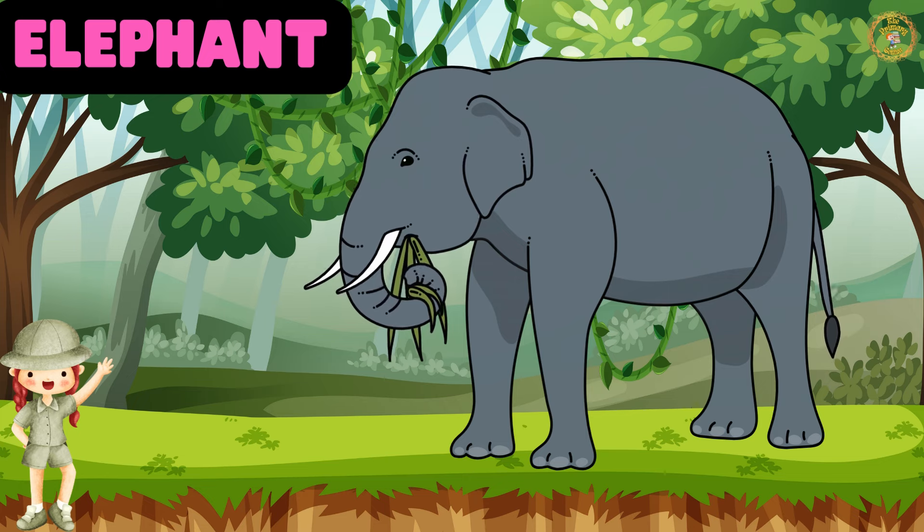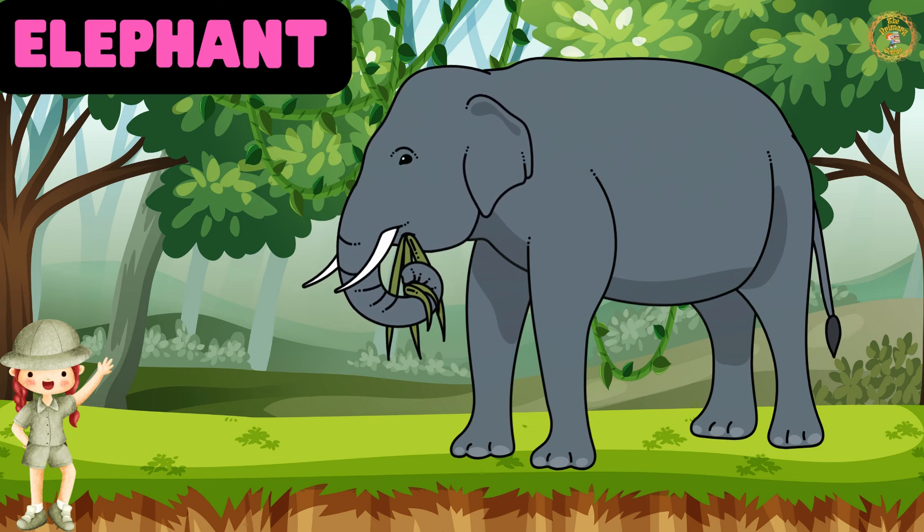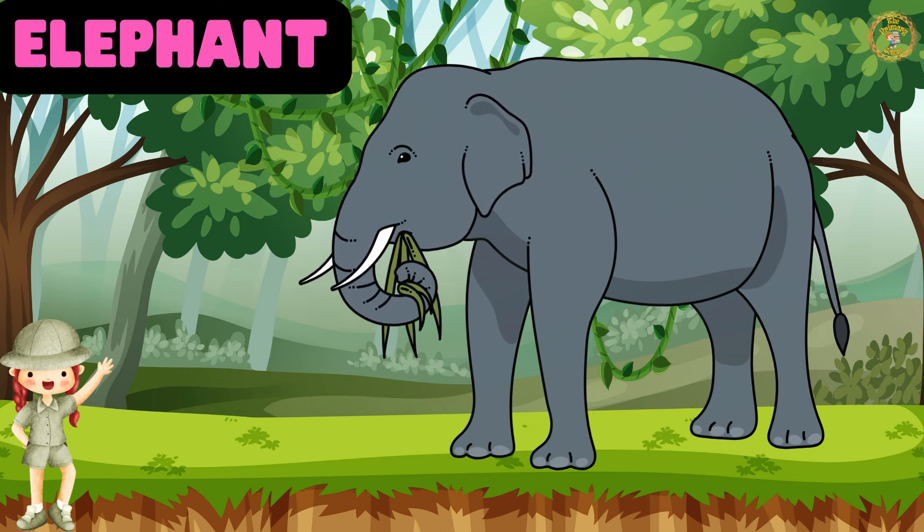Look, who's there? It's Eddie the Elephant. Elephants have long trunks for grabbing food and big ears that help them cool down.